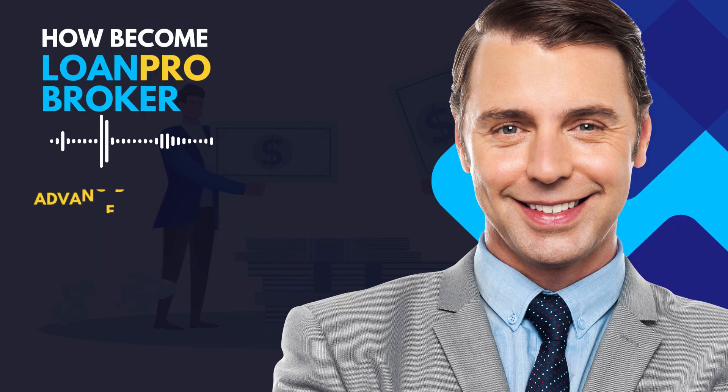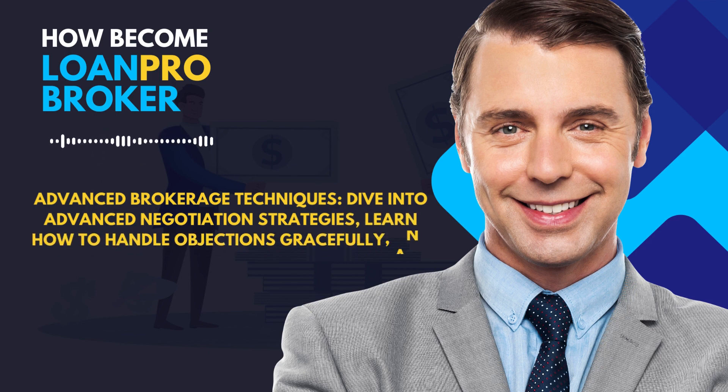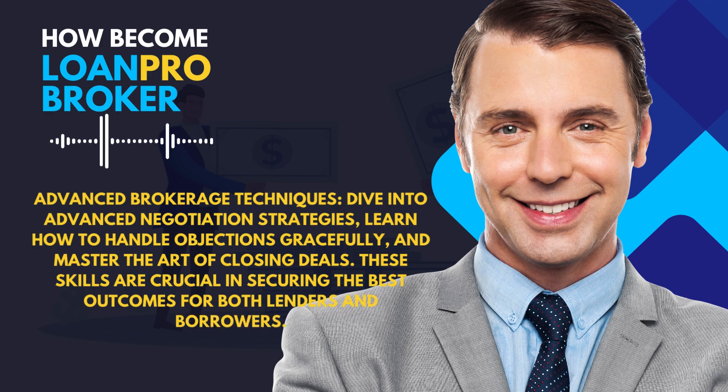Dive into advanced negotiation strategies, learn how to handle objections gracefully, and master the art of closing deals. These skills are crucial in securing the best outcomes for both lenders and borrowers.